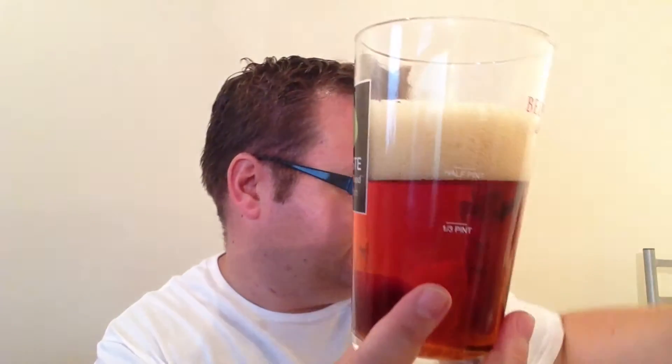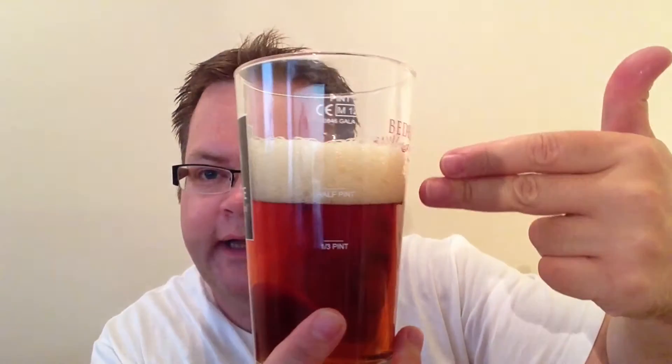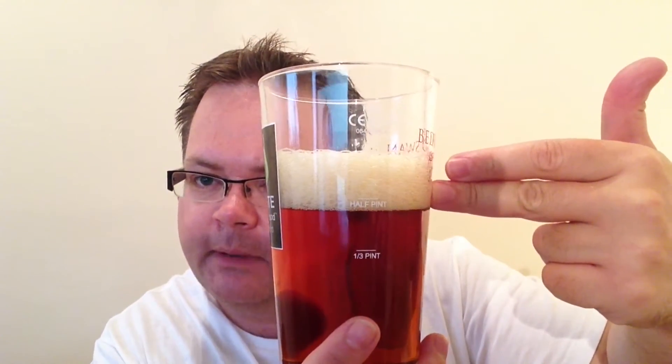Colour-wise, what does the marketing blurb say? Chestnut brown — well, you can't really argue with that. Carbonation-wise, that looks about spot on from here. Head-wise, what we're looking at — that's two fingers, but slightly dissipating, so probably about one and three quarters fingers.